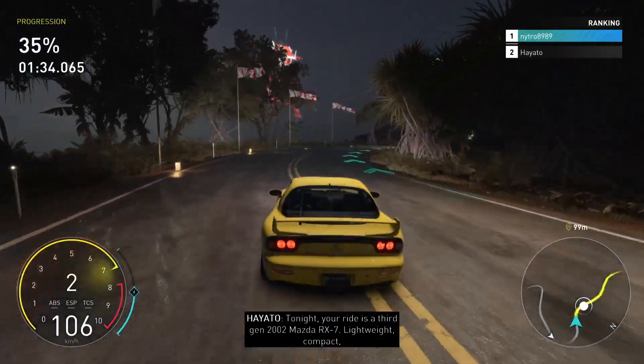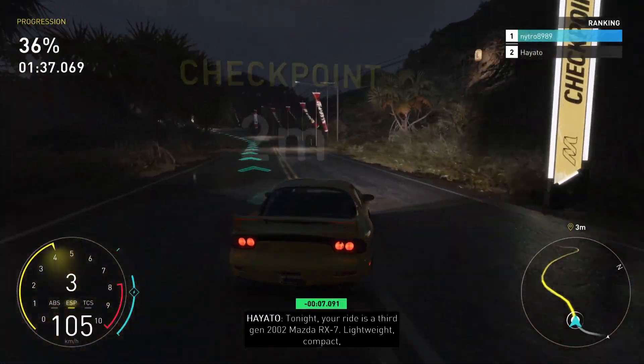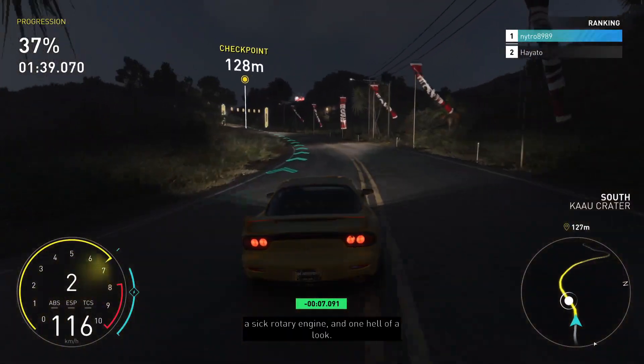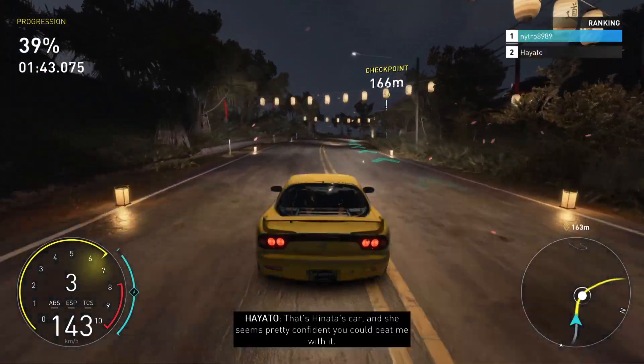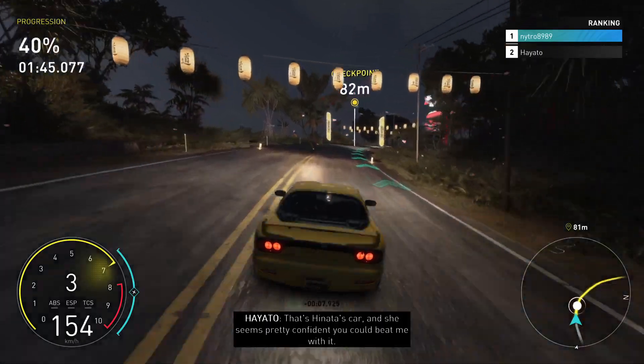Tonight, your ride is a 3rd Gen 2002 Mazda RX-7. Lightweight, compact, a sick rotary engine and one hell of a look. That's Tanada's car and she seems pretty confident you can beat me with it. Let's prove her wrong.